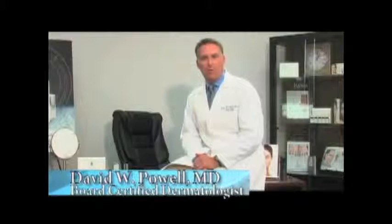Hi, I'm Dr. David Powell, Medical Director of Nucerity International, and I'm here to talk to you about a wonderfully amazing, effective, safe product called SkinCerity. I have had a lot of questions about SkinCerity over the past several months, and I'd like to address some of the issues that have been brought to my attention.